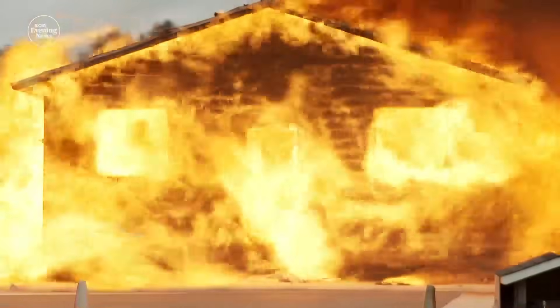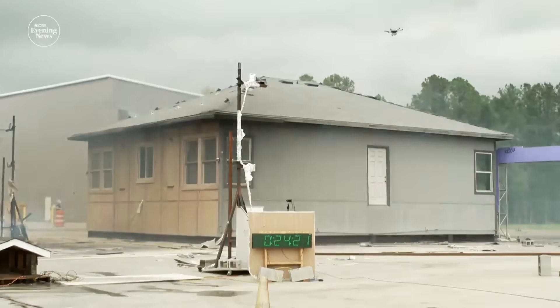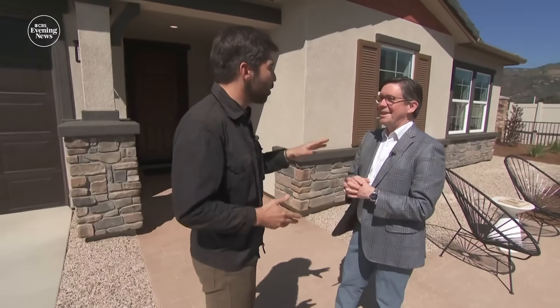Within 20 minutes, the structure built to current California fire code is fully engulfed. The surviving home is built to higher standards, with dual-paned tempered glass and boxed-in eaves to block embers. But as they note: if you do everything right and your neighbor doesn't, it still fails.